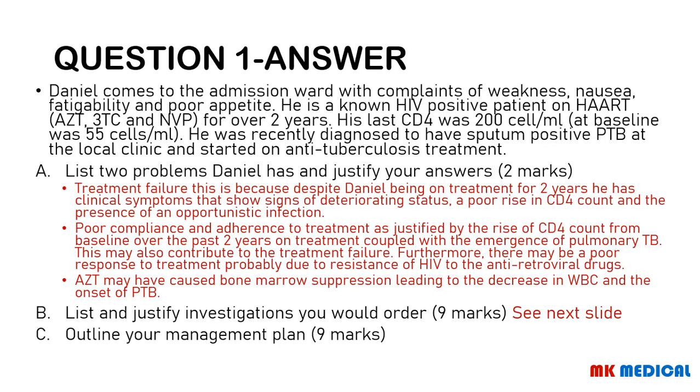This is a person on HIV treatment — AZT, 3TC, and nevirapine — for two years, with a CD4 count of 200 cells per ml from a baseline of 55. There isn't much of an increase over two years, and moreover, they are presenting with an opportunistic infection — pulmonary TB. This obviously suggests one problem: treatment failure, because despite being on treatment for two years, Daniel has clinical symptoms showing he is deteriorating.